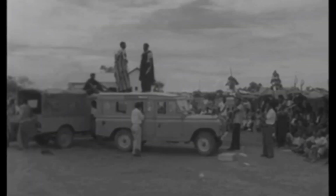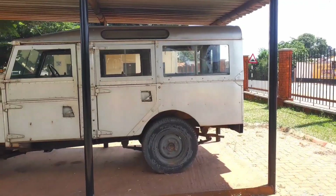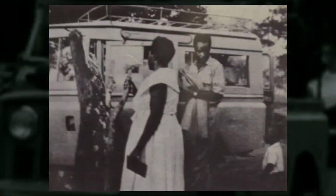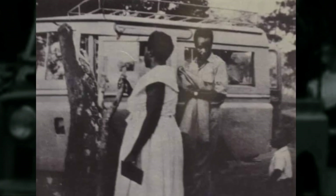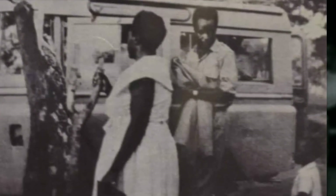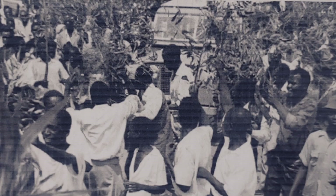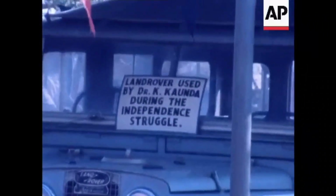The Land Rover was extensively used for the campaigns by Kenneth Kaunda and UNIP party members moving around in mobilizing the people of Zambia during the struggle for independence. Pictures show Dr. Kenneth Kaunda with his wife Betty and their son Kaweche at the start of the election tour of 1962 with the Land Rover in the background. After Zambia's independence, the Land Rover became one of the most famous vehicles in the country.